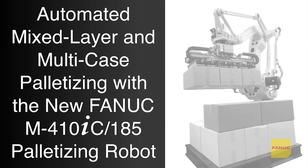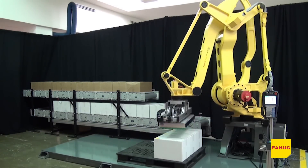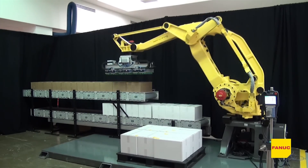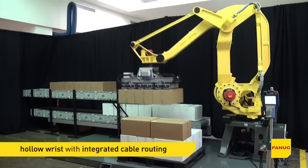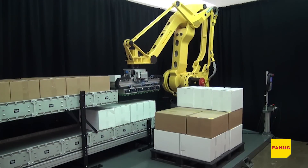FANUC is proud to introduce the new FANUC M410IC 185 palletizing robot, designed for high-volume production in case, bag, and bottle palletizing operations. This new palletizing robot from FANUC features a 185 kg payload and a slim arm with a hollow wrist design, including integrated cable routing to minimize interference with tooling and other peripheral devices.